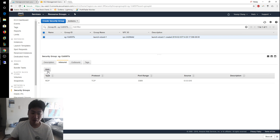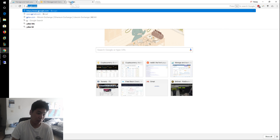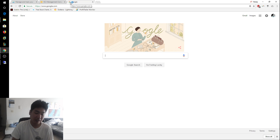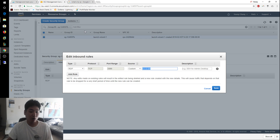Click Edit on the inbound rules. To find your home IP address, go to Google and type 'what's my IP' — it will show your IP at the top. Paste that IP address into the source field and append /32, which means only that single IP address is allowed.